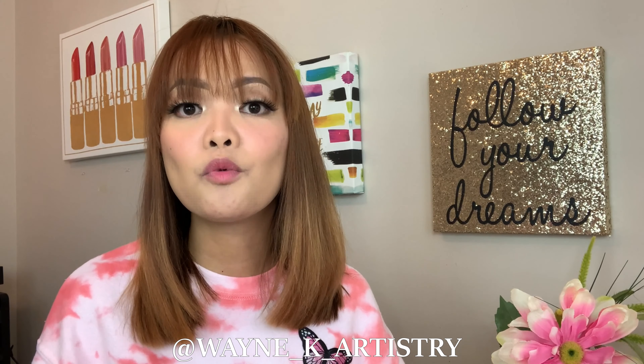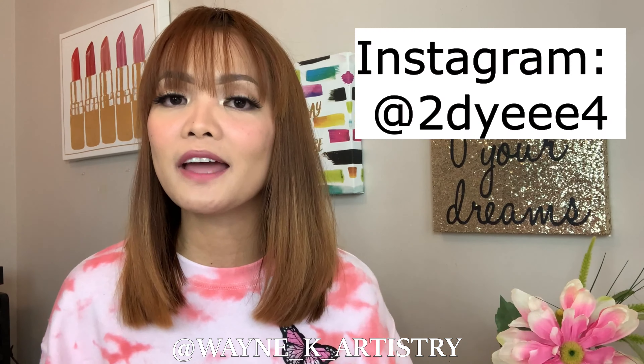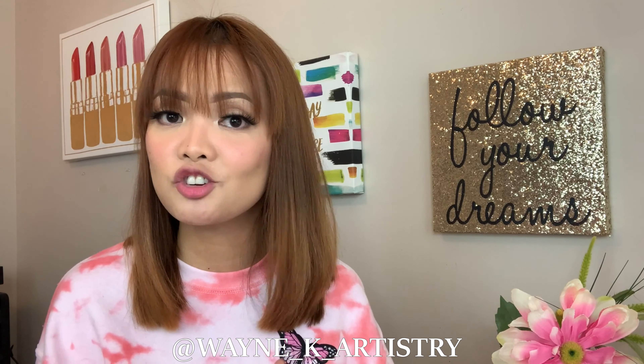If you'd like me to do a full maskne skincare routine video for morning and nighttime, let me know — I'd love to share what I do for oily or acne-prone skin. Also, my tie-dye sweater is from a local brand called To Dye For — check out their Instagram and show them some love. I hope all these do's, don'ts, tips, and product recommendations help you prevent and treat your maskne the way they worked for me. Thank you for watching — take care and keep safe!